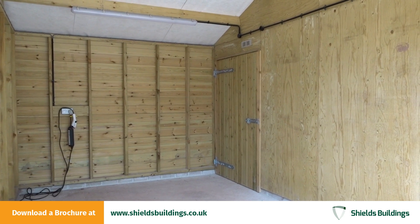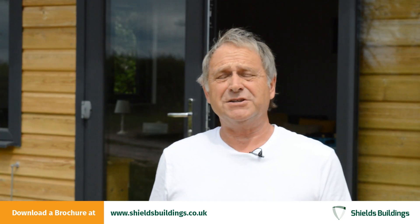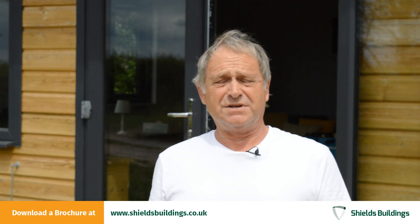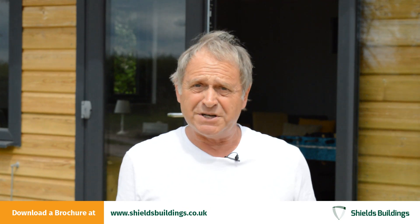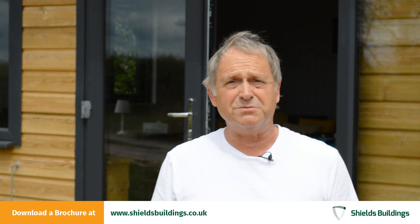One reason I definitely recommend Shields is the quality of the workmanship actually on site. The buildings went up on the time that was specified. Very impressed that John himself came on the first day and made sure that everything was measured up correctly, everything in line, and explained what was going on.